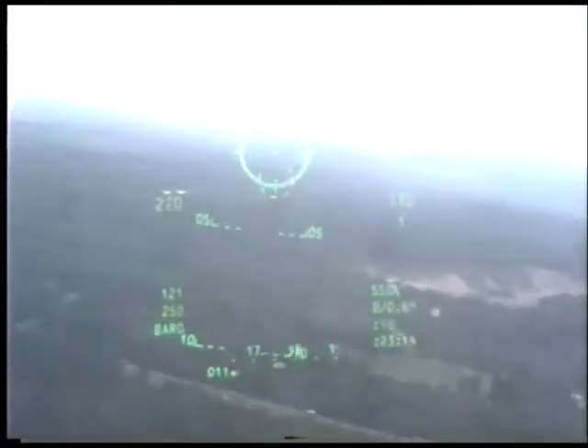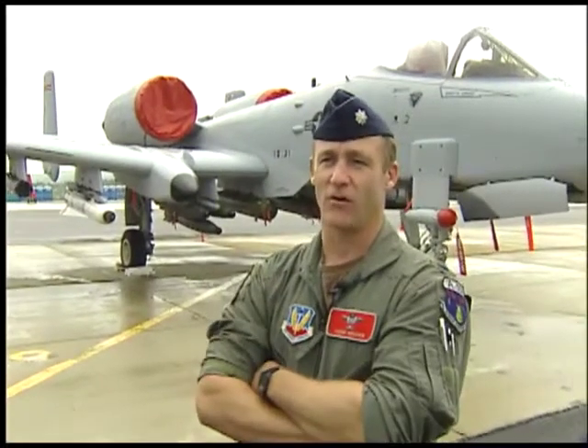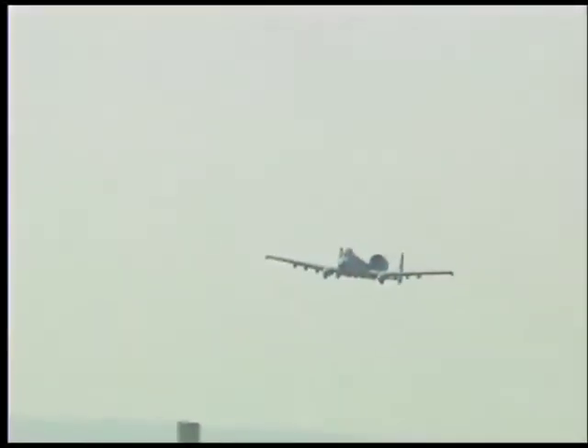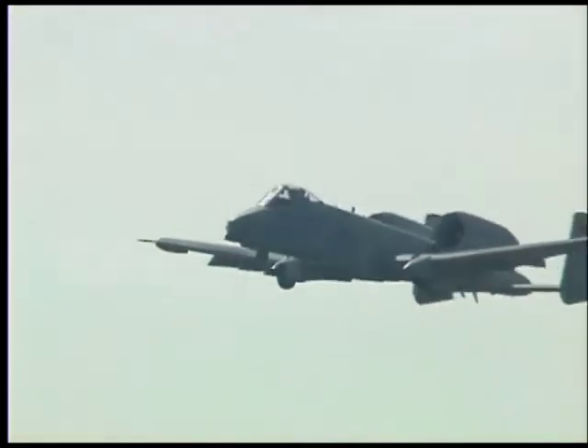Flying the A-10 is a blast. You put everything but the kitchen sink onto this thing. You go out there and your job is to eliminate bad guys, and we do it very, very well. Our squadron just got back from Kosovo, went over there and didn't take one hit. It's a credit to both the airplane and the training that we do with our guys.